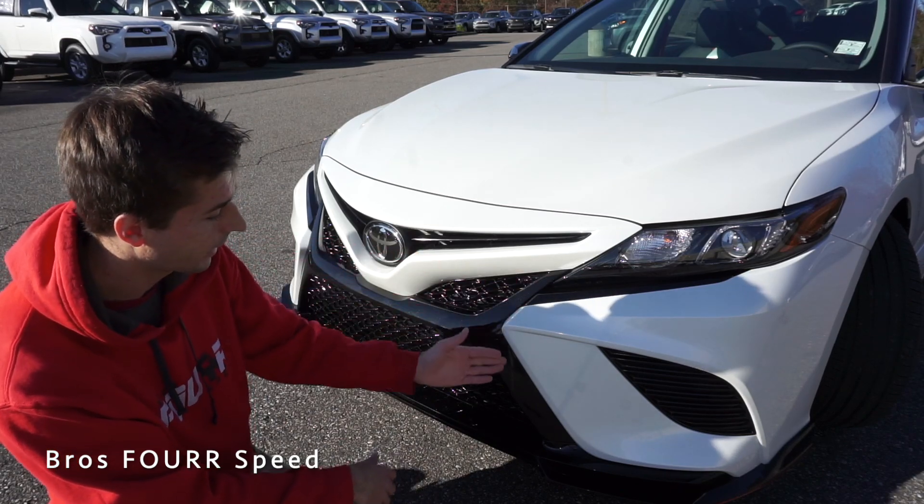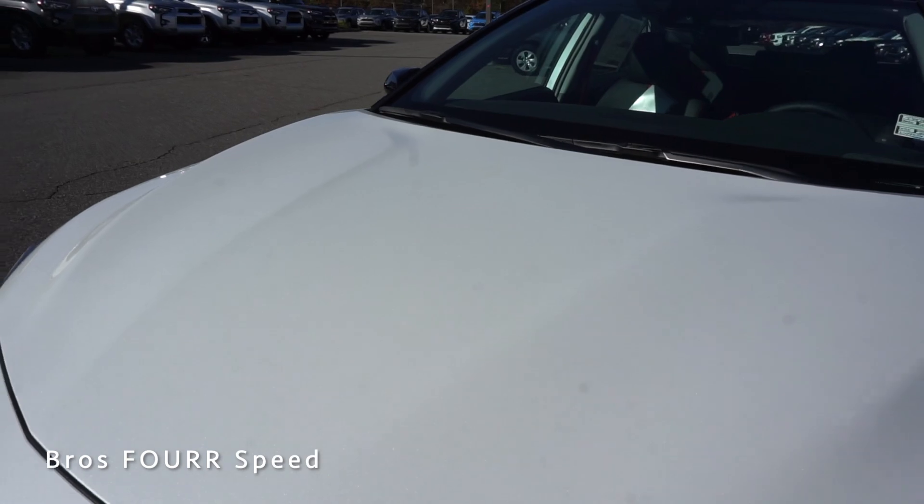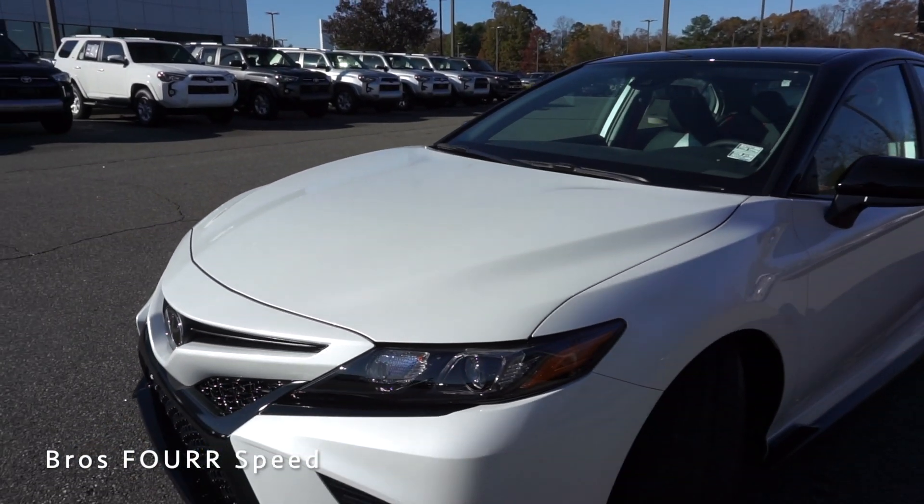Everything on the front end has a nice design to it — there are great contoured lines on the outside of the grille around the fog light housings on each side. Moving up to the hood, it features clean lines running throughout.